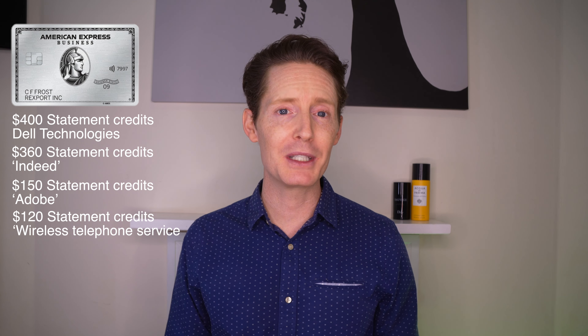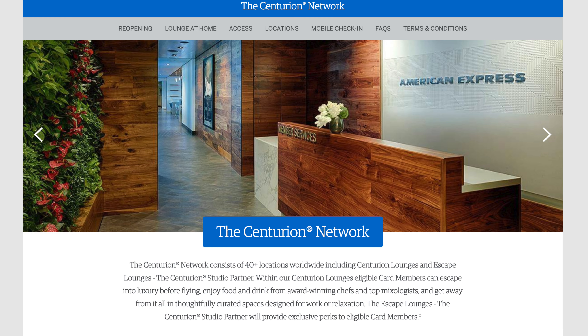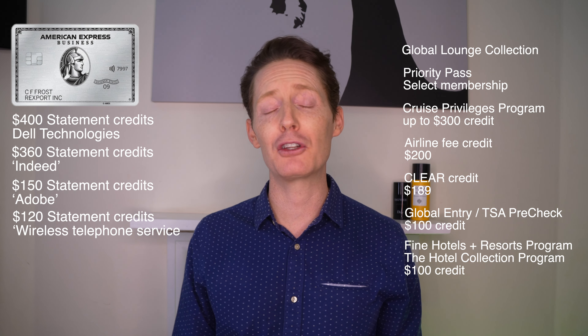In terms of the more personal benefits, one standout is access to the Global Lounge Collection, which gives you access to a large range of airport lounges worldwide, including the Centurion Lounge, Delta Sky Club when flying on Delta, Plaza Premium, and select Lufthansa lounges when flying Lufthansa. Along with this, there is also a free Priority Pass Select membership worth $429 each year, providing access to over 1,300 airport lounges worldwide. Additional benefits include a credit of up to $300 with the Cruise Privileges program, a $200 airline fee credit, a $189 CLEAR credit, a $100 credit for either Global Entry or TSA PreCheck, a $100 credit for bookings through the Fine Hotels and Resorts or Hotel Collection program, and Marriott Bonvoy Gold Elite Status and Hilton Honours Gold Status.